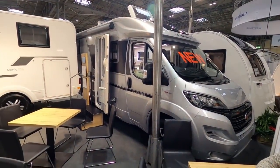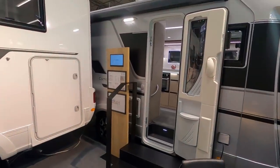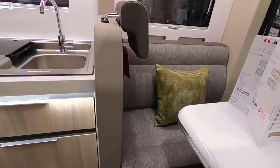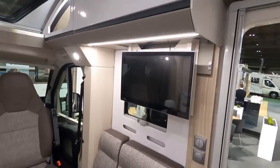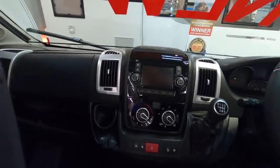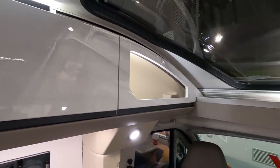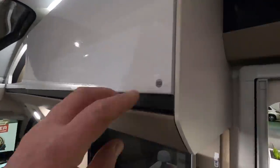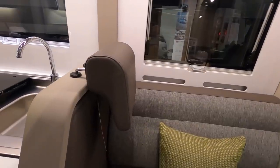We were asked to look at the Adria Compact Supreme SP, but the only one I can see on this stand is the Compact Supreme DL. Let's have a look anyway. One of the things they do here is they have the folding table and these two seats make into travel seats. Avtex TV up there. The usual Fiat layout. They're all open spaces above. Massive skylight there that goes back with another skylight. There's a push-to-open. Obviously that's the travel seat with the headrest — presumably it's a removable headrest.